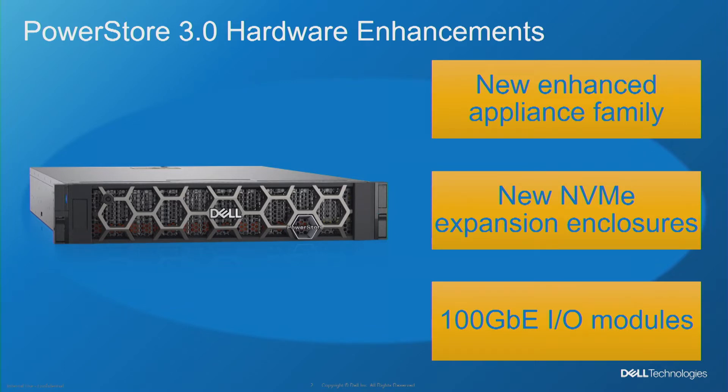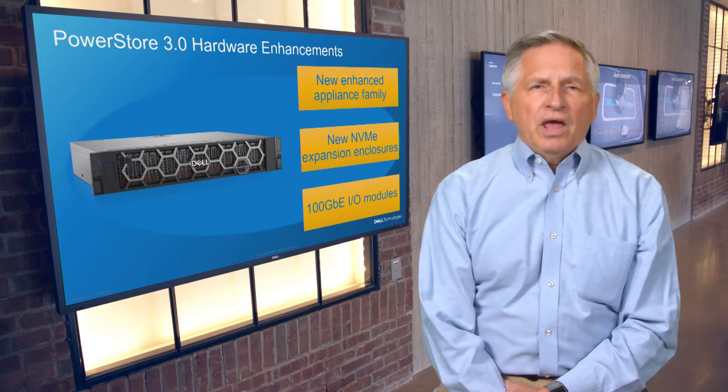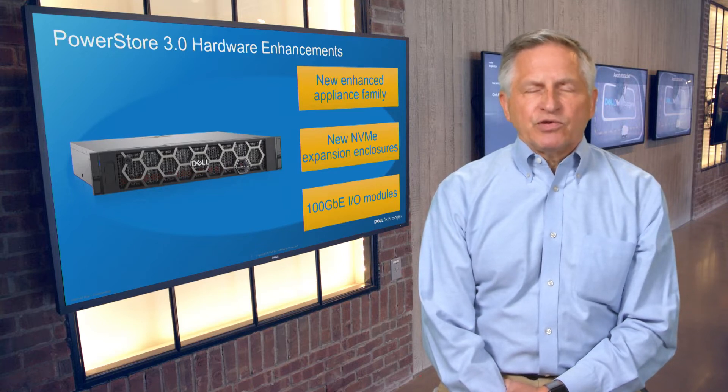Another significant hardware development is the introduction of NVMe drive expansion enclosures, providing a uniform storage architecture for back-end storage and increasing both performance and scale. And continuing the evolution of end-to-end NVMe infrastructure, new 100-gigabit Ethernet I/O modules expand the scope and performance of PowerStore's Ethernet-based storage capabilities.